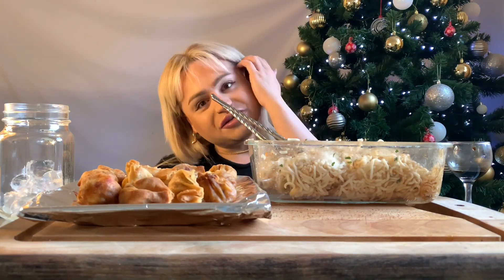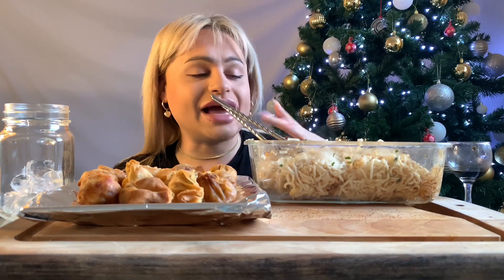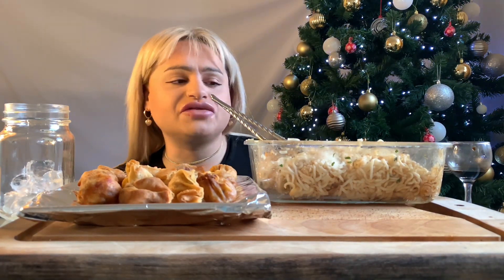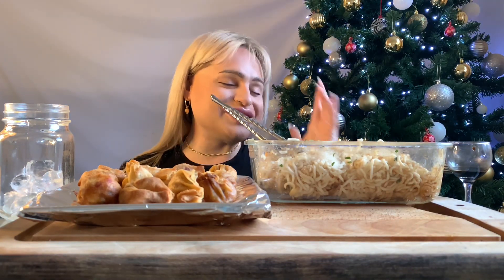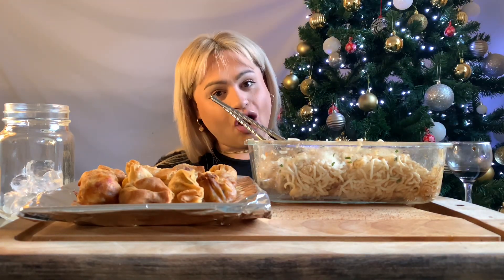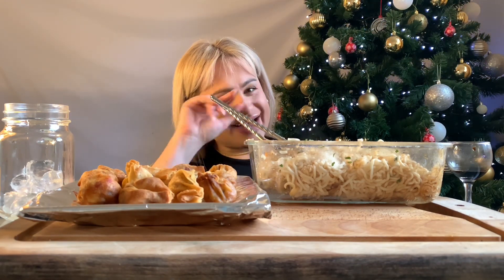So guys, I'm gonna go. Thank you so much for watching my video. I hope you enjoyed this mukbang. These noodles are so yummy — I love noodles. I think they're perfect for a quick meal, you don't have to mess around. Thank you so much for watching. Don't forget to like, subscribe, and comment — let me know what you think of this video and I will see you in my next one. Bye guys!